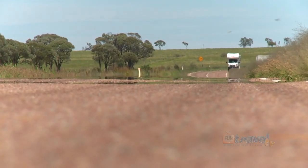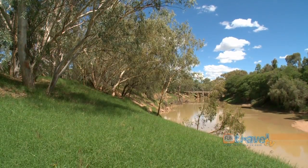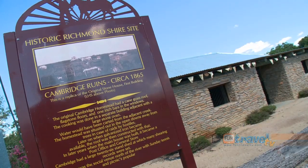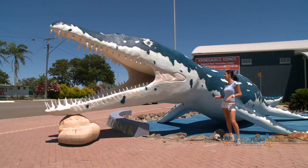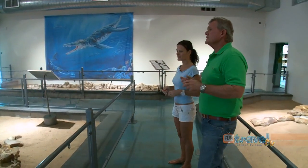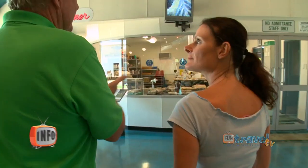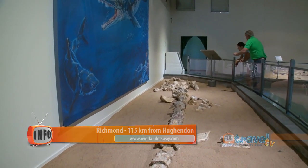Halfway between Townsville and Mount Isa, located on the banks of Queensland's longest river, the Flinders, is Richmond. We're at Kronosaurus Corner in the heart of Richmond — you can't miss this spot. There's a huge replica of a Kronosaurus right out front. Everything you see in Kronosaurus Corner comes from within the shire of Richmond. The centre is one of Australia's best vertebrate fossil exhibits and will give you a great insight into the town that was once an inland sea.